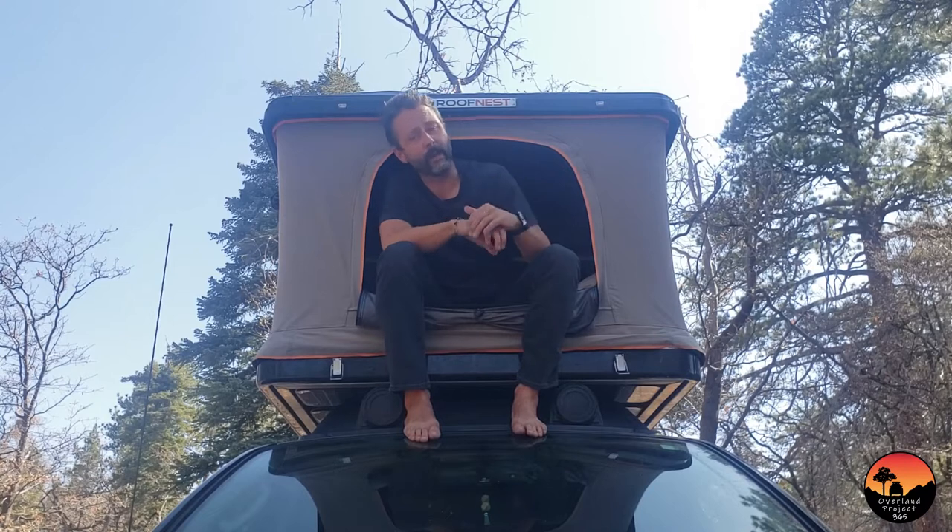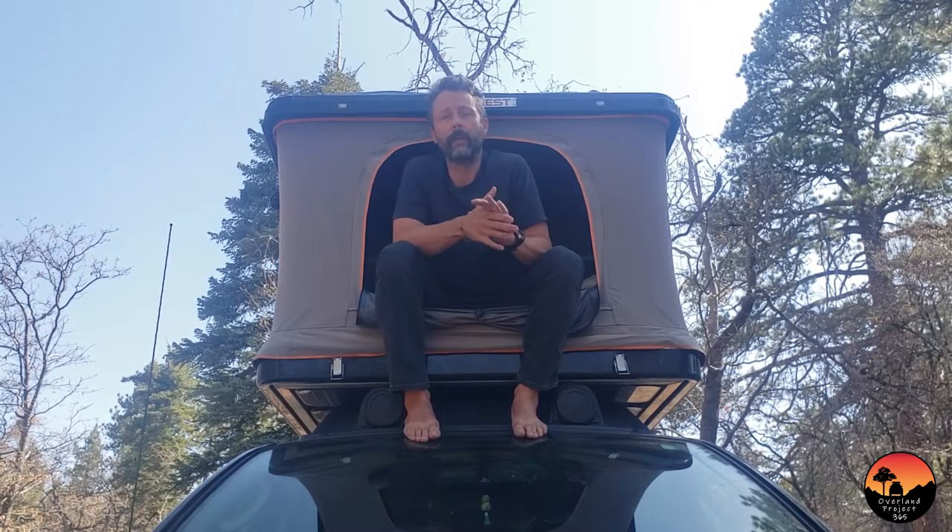I made a review of the Roof Nest Sparrow XL tent about six to eight months ago when I first started getting on the road with it. Overall at the time I loved it, and I wanted to make a review after having used it for about six months and leave my overall impressions and maybe a couple quibbles that I might have with it. That's going to be the focus of this video.